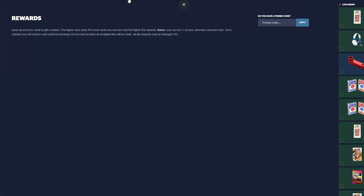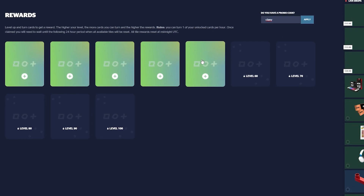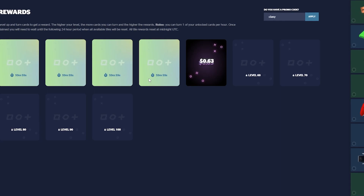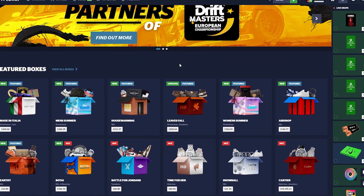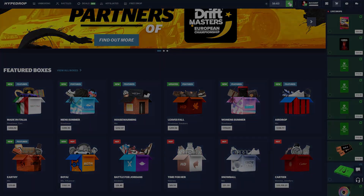If you want to try out the site yourself completely free, click on free drop, type in code 'classy,' and click claim — you get three free cases to try the site, plus free drops you can claim every hour. Anyway, thank you so much for watching and I'll see you in the very next one. Peace.